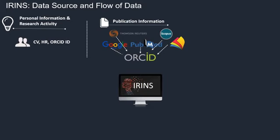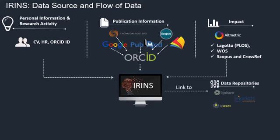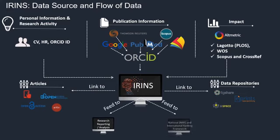Publication information comes from ORCID, Google Scholar, CrossRef, and Scopus. For impact, especially altmetrics, we use software called Lagotto developed by PLOS, and Web of Science, Scopus, and CrossRef. Data can also be linked to data repositories and DSpace if you have institutional repositories. Finally, IRINS feed can go to research reporting for NIRF rankings and other platforms — output from IRINS can be used for various purposes.